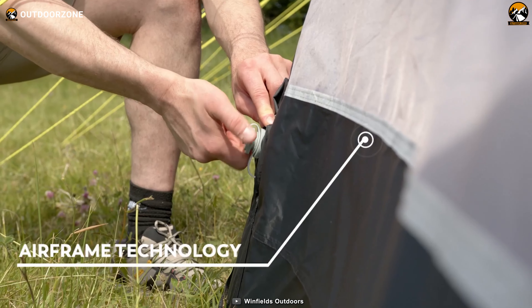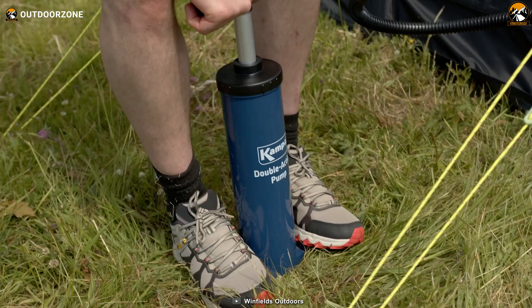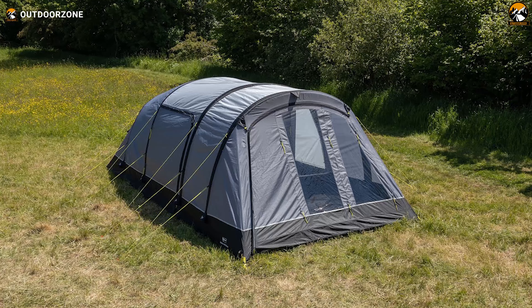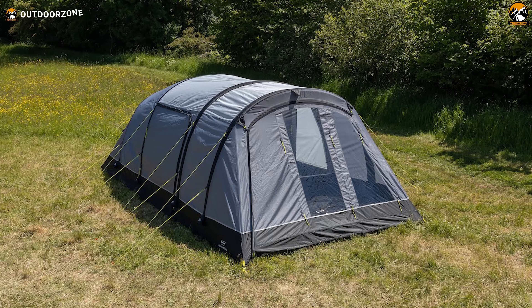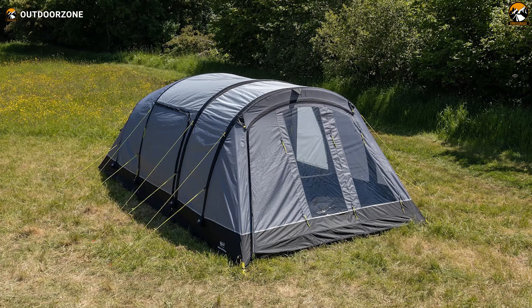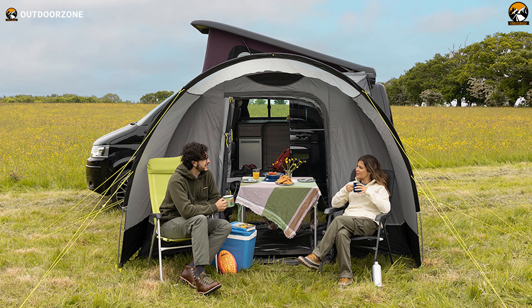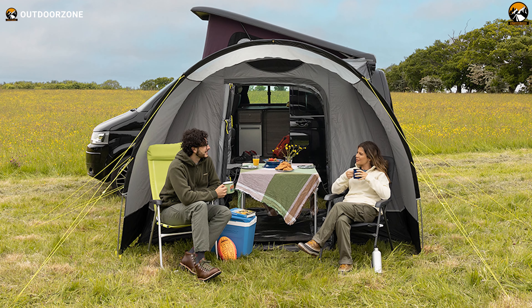A fully sewn-in waterproof ground sheet offers additional protection against the elements, while Kampa's pioneering A-frame technology, complemented by a fiberglass canopy pole, streamlines pitching, requiring a mere 10–20 minutes. Although with its spaciousness and features, the Kielder air tent hits a weight of less than 60 pounds, or almost 27 kilograms. What truly sets this tent apart is the possibility to create a home-away-from-home ambiance through optional accessories, enhancing your camping experience.